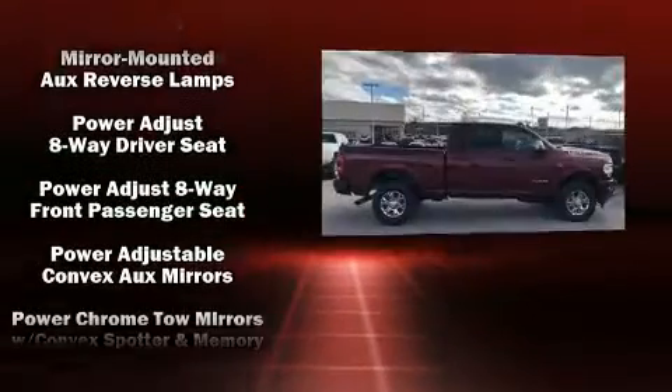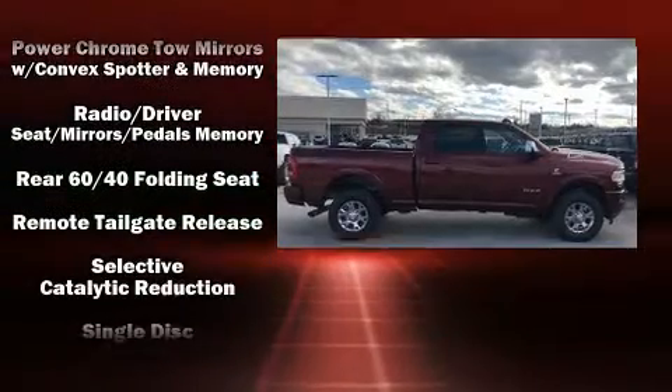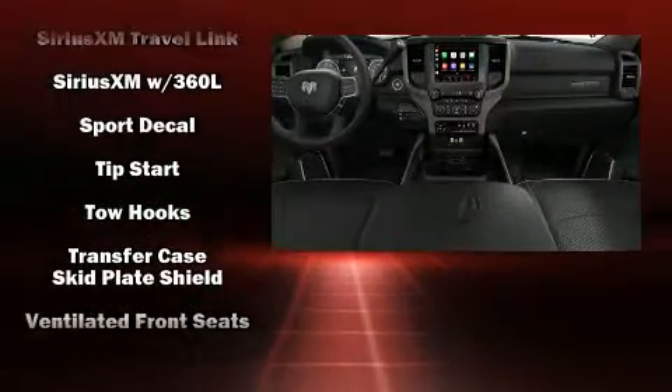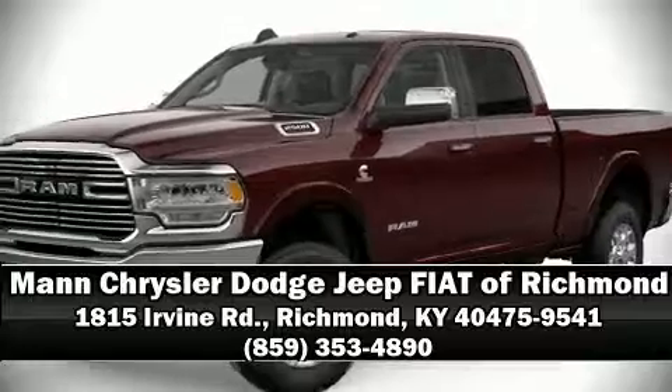Passenger security is always assured thanks to various safety features such as dual front impact airbags, front side impact airbags, traction control, a security system, an emergency communication system, and four-wheel disc brakes with ABS.